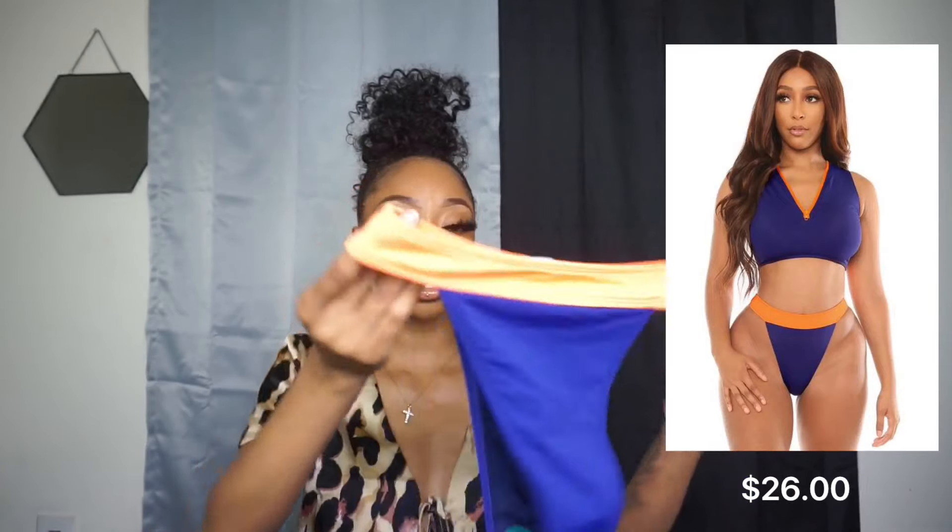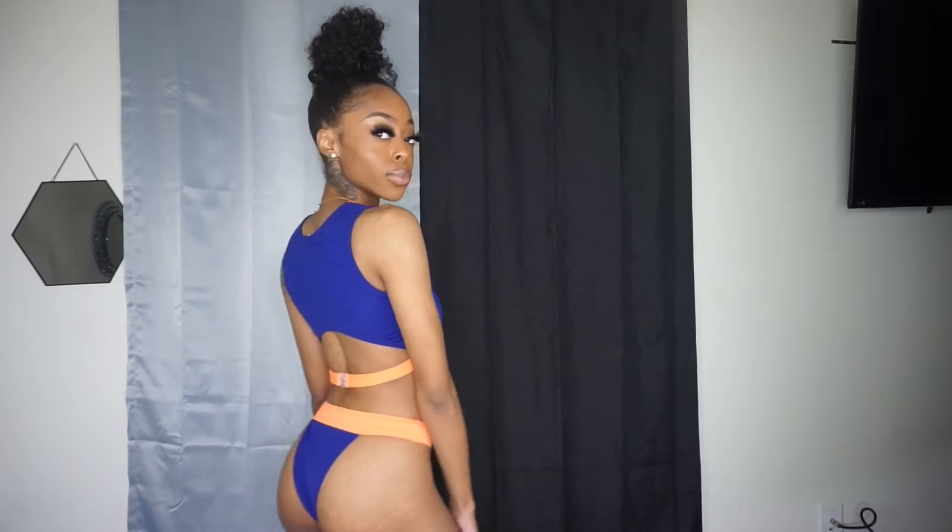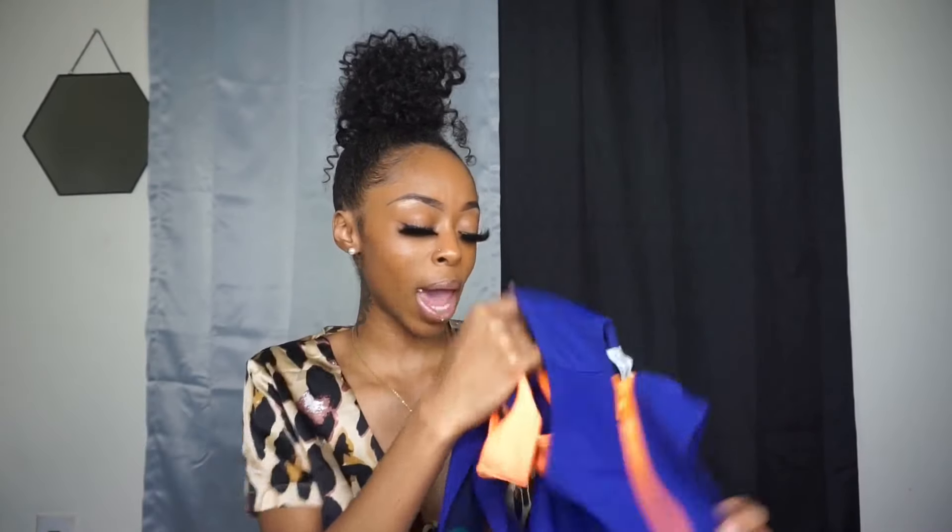The next swimsuit I got is a two-piece and these are the bottoms right here. I also got this in an extra small — it's a pretty blue color and orange, so pretty. The top looks like this; it's kind of like a shirt almost, it reminds me of a shirt, but it's so cute. I also got the top in an extra small and it has an orange band on the back so you can adjust if need be, but I didn't need to — this literally fit me perfectly. There's no padding in the top, but honestly the quality is so good that you really don't even need padding. None of these have padding.